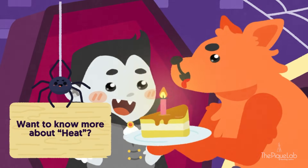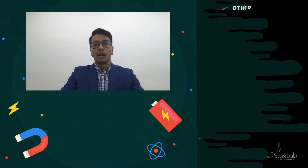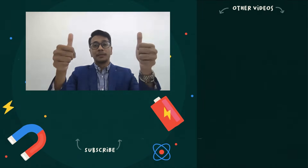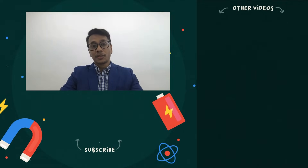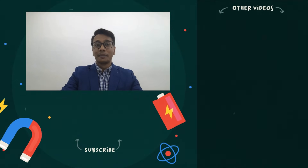Want to know more about heat? Stay tuned to our next video. Thank you for watching, and I hope you enjoyed this video. If you found this video useful, do give us a thumbs up. If you want to check out the other videos, click on the link on the right hand side. Last but not least, don't forget to subscribe to our channel for more interesting videos. Thank you, and I'll see you next time. Bye!